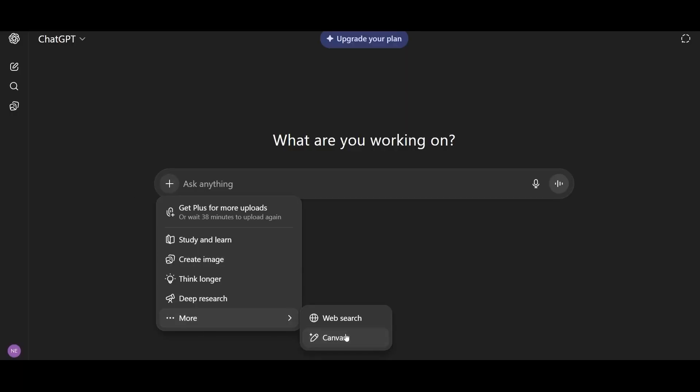Step two: you'll need to use a computer for this. Enable Canvas in ChatGPT — I'll show you its power in a few steps.